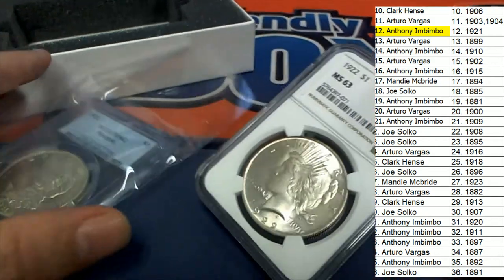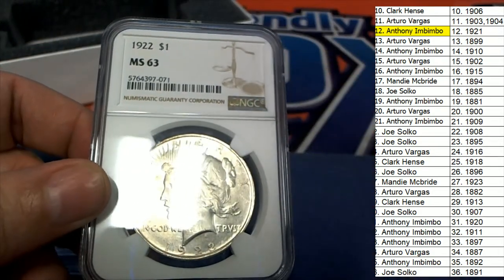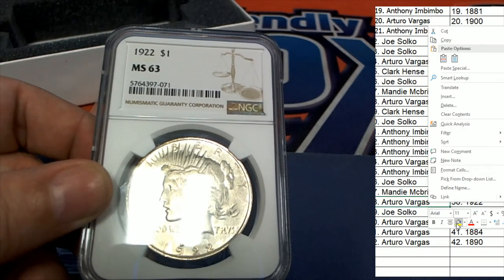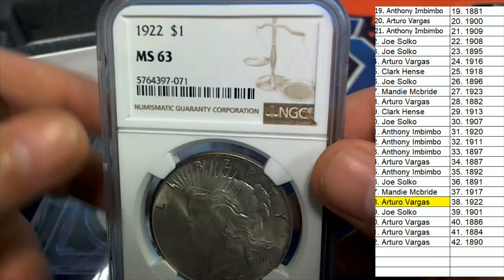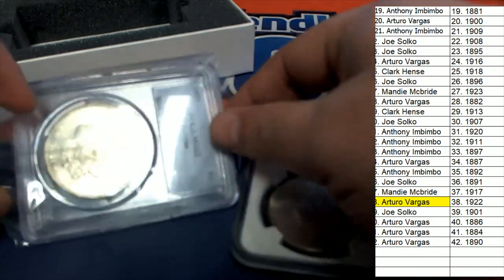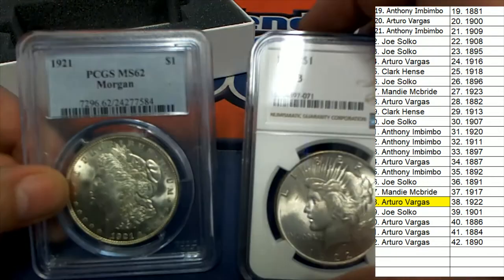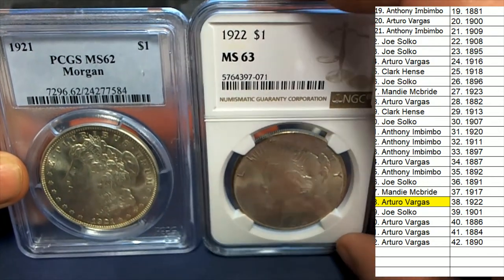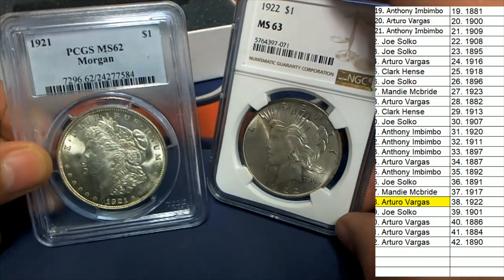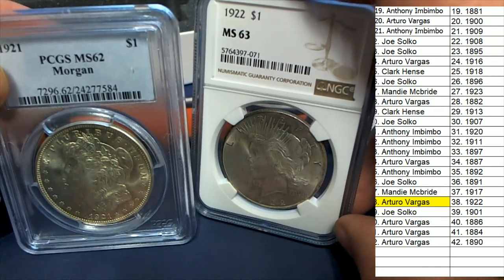1922 — oh, a Liberty Dollar! Oh my gosh! So 1921 and 1922, MS63, hidden in the break. Arturo, congratulations with your Liberty Dollar graded at MS63. And Anthony, congratulations with your Morgan Dollar hitting in the box — a hot box with two silver dollars graded MS62. That is terrific!